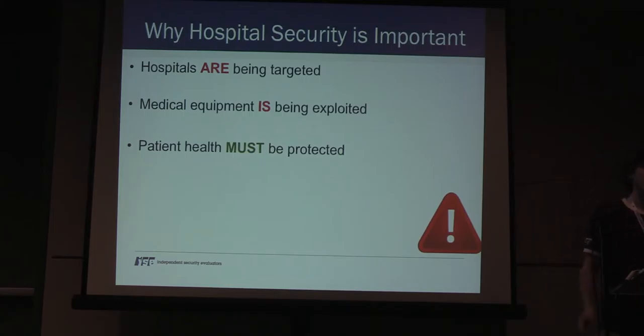So why am I here today? Security is important, and hospital security is really important for multiple reasons. The primary purpose of a hospital is to treat and cure individuals — if those individuals are unable to be treated or are mistreated, you're going to experience a lot of issues. Hospitals are being targeted, as evidenced by ransomware examples in the news over the past 12 months. Medical equipment is being actively exploited, and it's important that emphasis be put on protecting patient health rather than compliance-driven reasons like electronic health records.